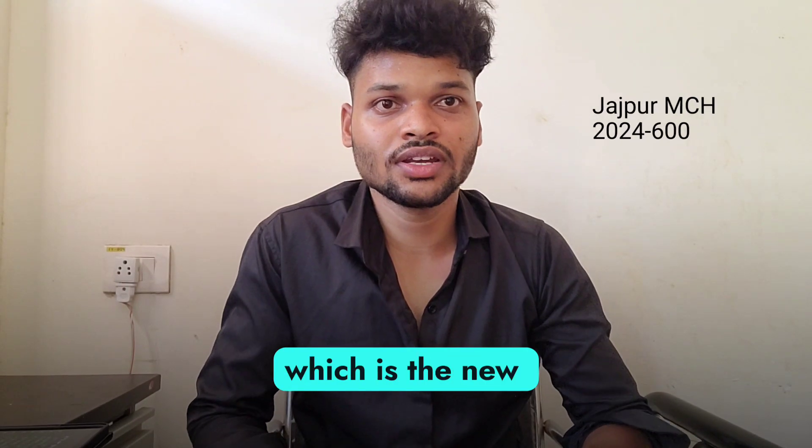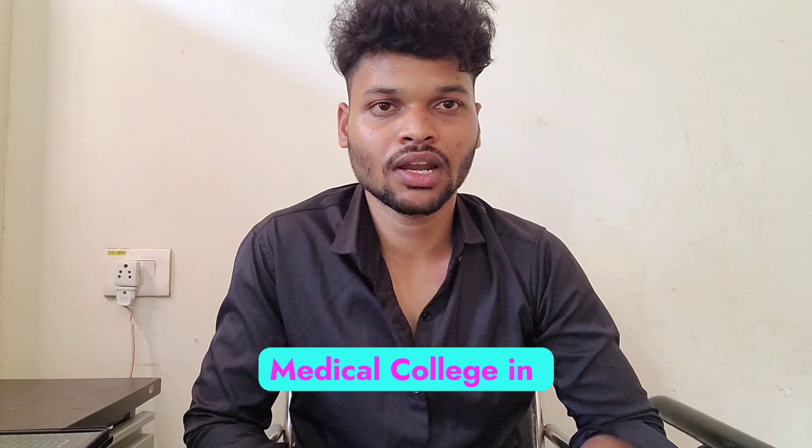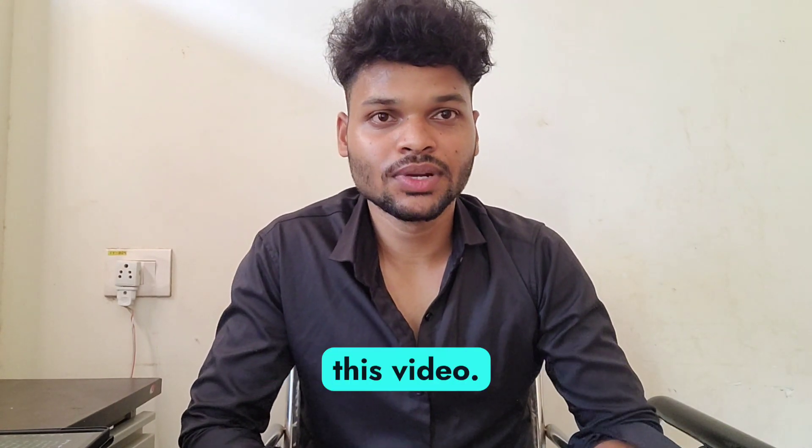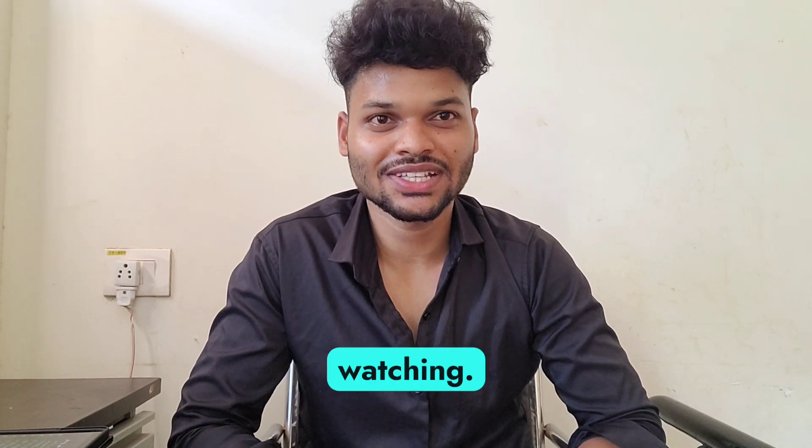Coming to Jajpur Medical College, which is the new medical college of the state, the cut-off will be around 600 marks. So the final cut-off for getting a government medical college in Odisha will be around 600 marks. Comment down your expected marks and suggestions for the next video. Thank you for watching.